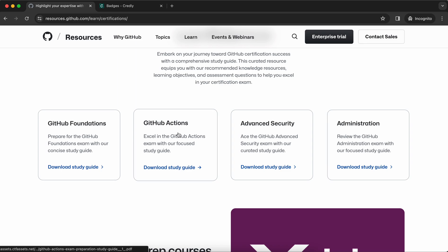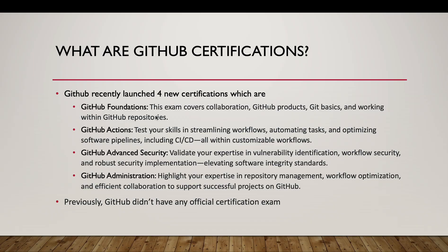You have to go through them one by one — first complete GitHub Foundations and then sequentially complete the other three. Previously GitHub didn't have any official certification exam, and they only came up with these certifications in January this year.